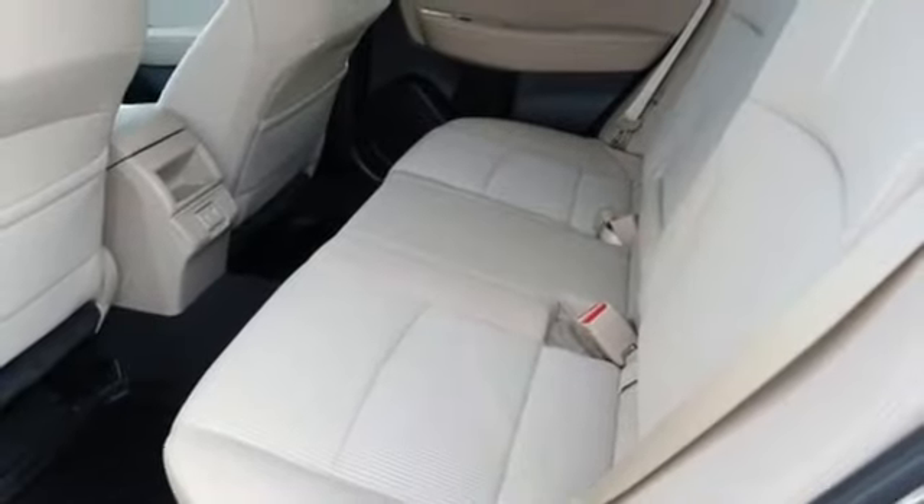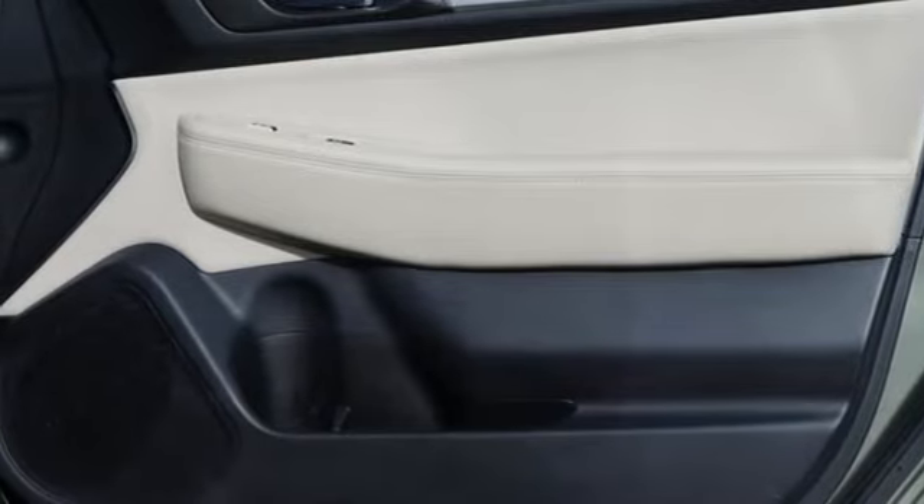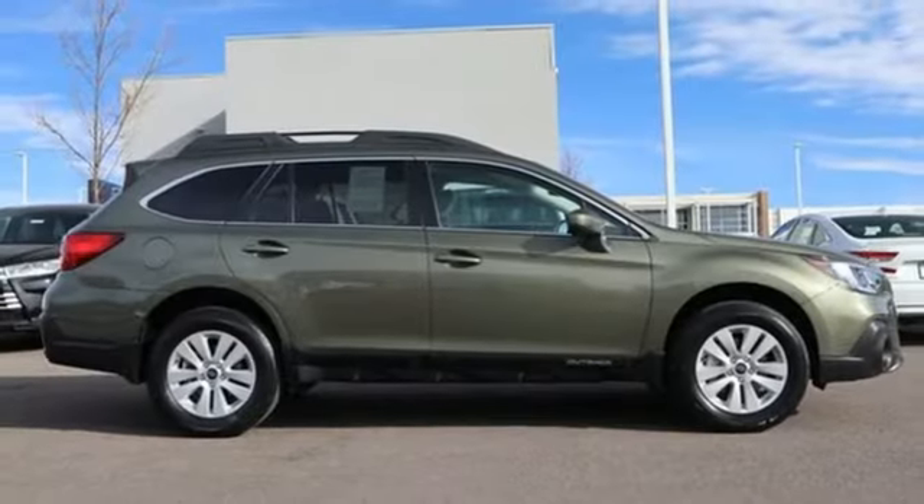H4 engine, active grille shutters, gas-pressurized shocks, and power heated mirrors. Live the life you love and love your Subaru.